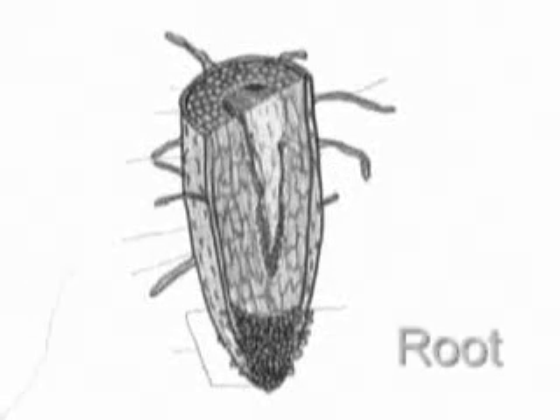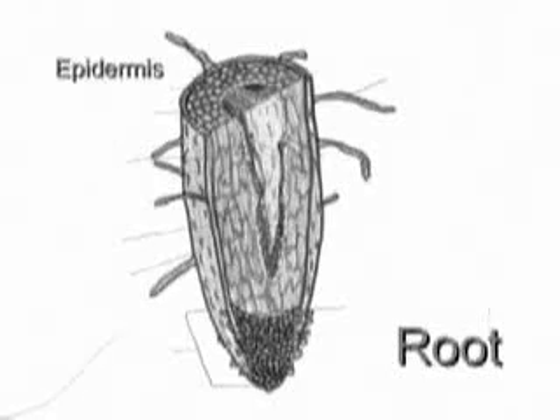Roots are very important to both angiosperms and gymnosperms. The top layer of a root is called the epidermis — the top layer that protects the rest of the root. Your skin also has an epidermis; that is your top layer of skin. But the root is not covered in skin.